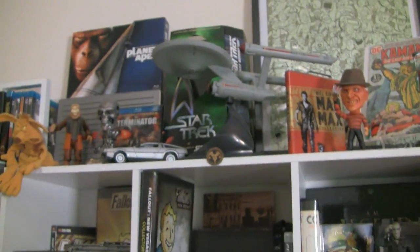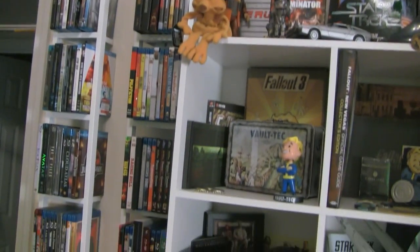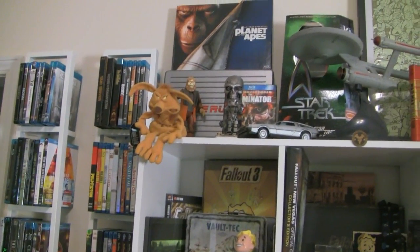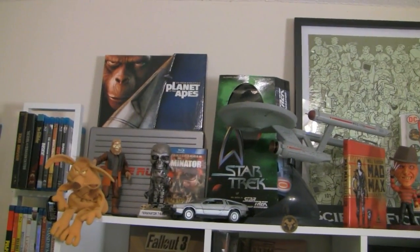Blu-rays in sort of an order — an order that makes sense, an order that we can just go to the wall, kind of know where the section is, grab what we want, and we're ready to go. Okay, here's the top shelf once again. Most of this is the same.